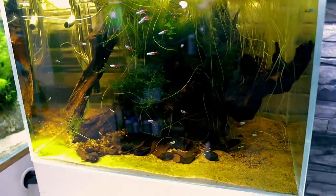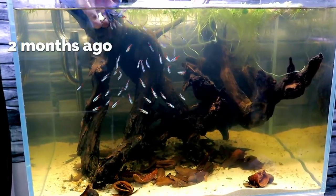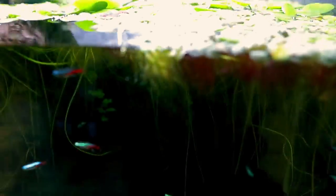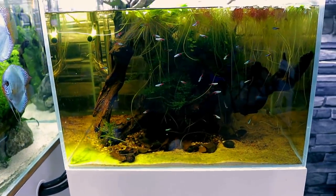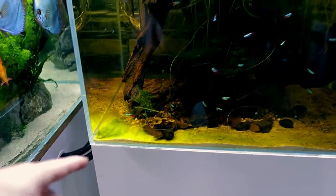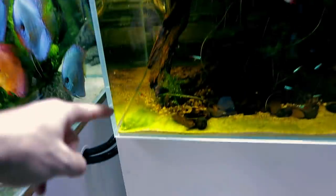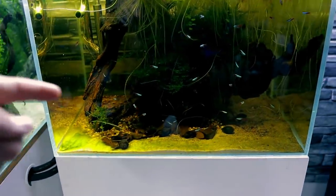Next up is my neon tetra blackwater aquarium. From this angle it's nice and dark because on top there are tons of floating Amazon frogbit, salvinia, and red root floaters which look absolutely great. Down the bottom I've got a big chunk of algae — I left it there. I'm not going to over-clean all these tanks just for the video because pristine tanks all the time aren't possible when you've got as many as I've got.